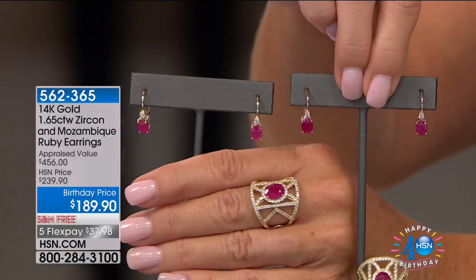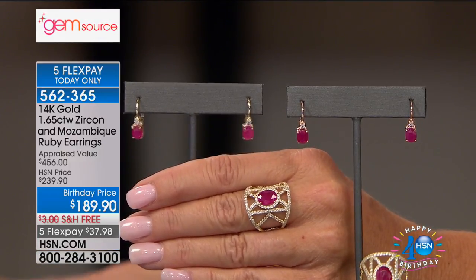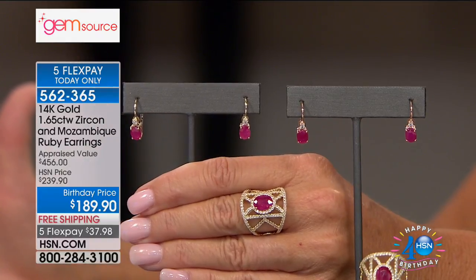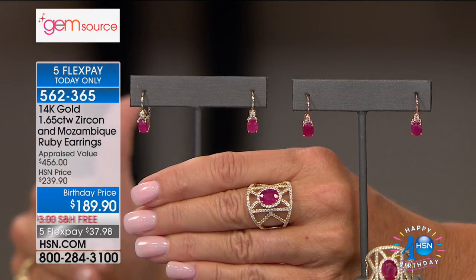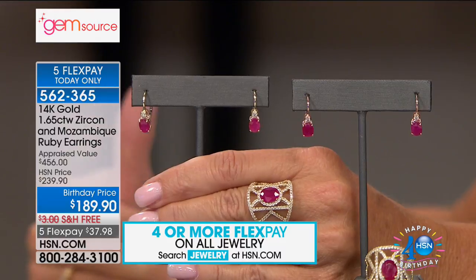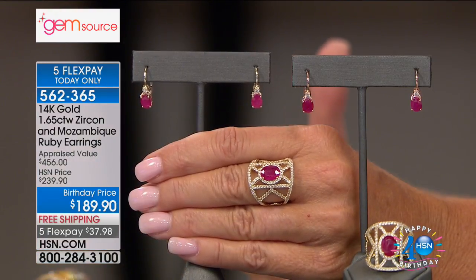Get ready everyone — this is a little hidden secret, brand new. I was afraid if we showed these earlier every single one would be gone. Brand new Mozambique rubies, again in 14-karat yellow gold and 14-karat rose gold. Look at the impeccable color, the consistency, the depth of that gorgeous red, and how impeccably matched they are to one another. I have fewer than 100 pairs — including both the 14-karat yellow and 14-karat rose. Every last one of these will go. Forget the appraisal — under $500. We are offering these not at $239 — that's a crazy special — but at $189.90. Happy birthday to all of us.